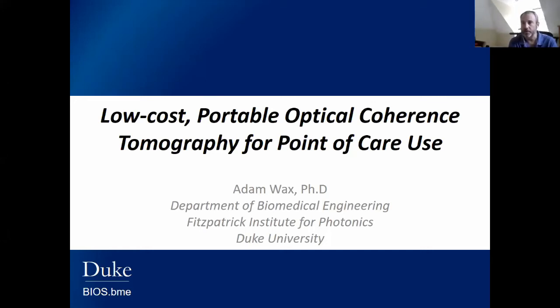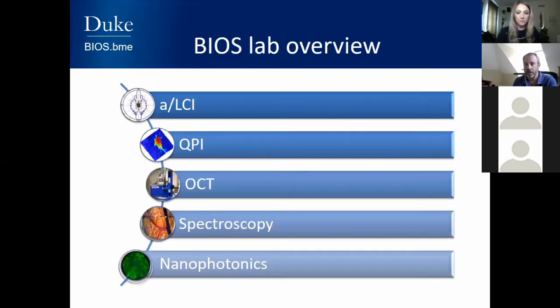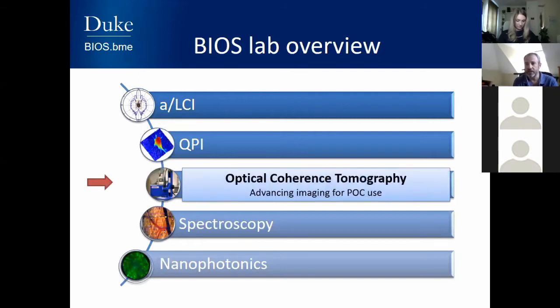Today I'm going to talk about our low-cost, portable OCT system that we're developing for point-of-care use. I'm Adam Wax, primary at the Department of Biomedical Engineering, Duke University, also a member of the Fitzpatrick Institute for Photonics. My laboratory is called the BIOS Lab, which stands for Biomedical Interferometry, Optics, and Spectroscopy. We have a range of topics from early cancer detection, phase imaging, and spectroscopy. Today we're going to focus on OCT and how we're advancing this existing technology to make it more usable in the clinic.